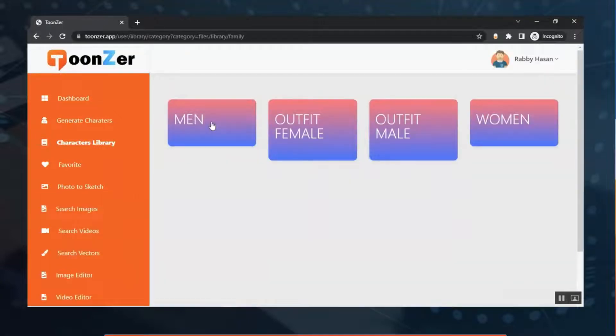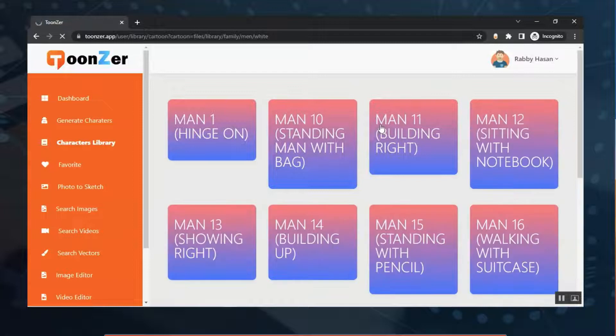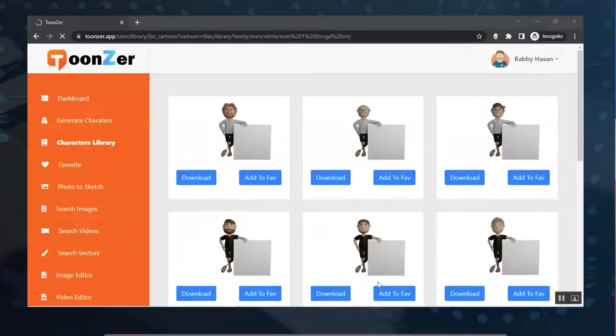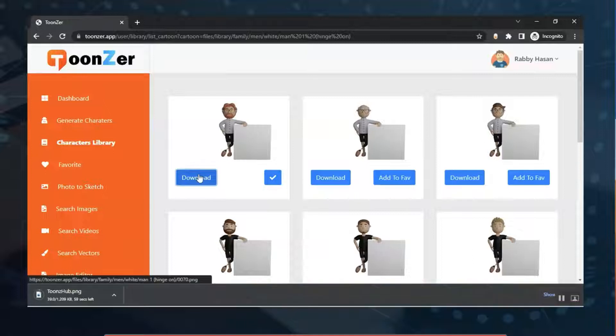In the Character Library, click on a category — for example, 'Family' — and select from the characters shown. You'll find lots of characters here. To add one to your favorites, just click 'Add to Favorite.' If you want to download it, click 'Download' and it will be downloaded for you to use in your project.